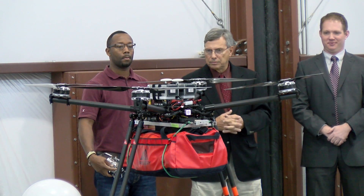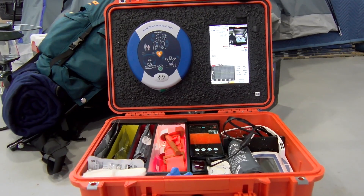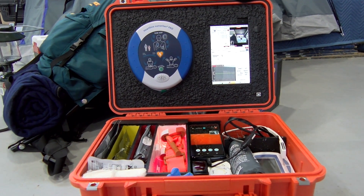So in the case of an emergency, the unmanned aircraft could drop a kit with Google Glass, a blood pressure monitor, gauze, and other potential life-saving medical supplies.